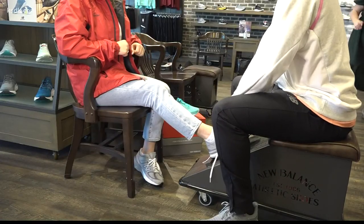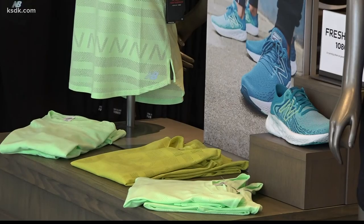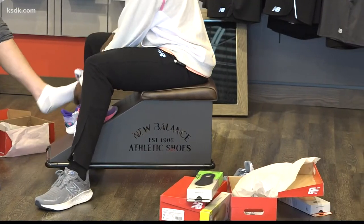People have been buying shoes in person forever, and that's the way to do it. You want to get your feet measured, you want to get the shoes fit, you want to talk to someone who knows the product, who knows your feet, who knows the activities — in order to help you get the very best fit. We're tying your shoes, we're measuring your feet, we're helping you. These are the things we offer that you can't get online.